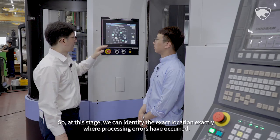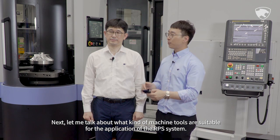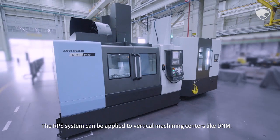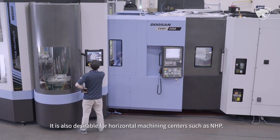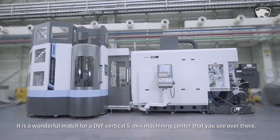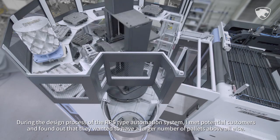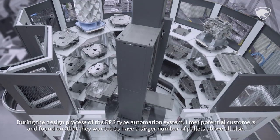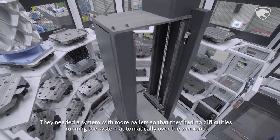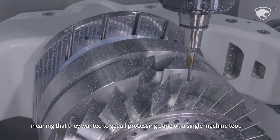At this stage, we can identify the exact location where processing errors have occurred. The RPS system can be applied to vertical machining centers like DNM, horizontal machining centers such as NHP, and the DVF vertical 5-axis machining center. During the design process, customers indicated they wanted a larger number of pallets so they could run the system automatically over the weekend and get all processing done on a single machining tool.